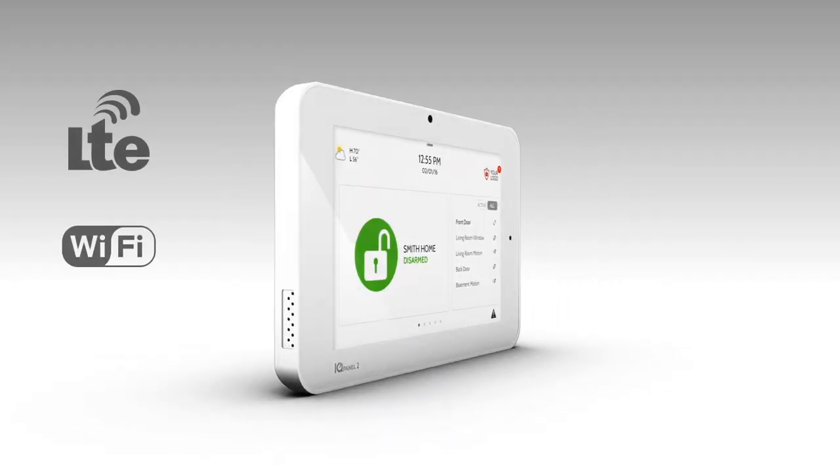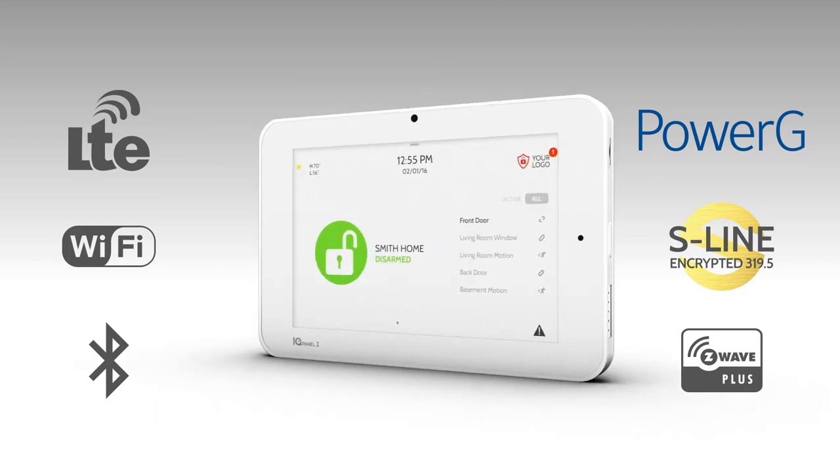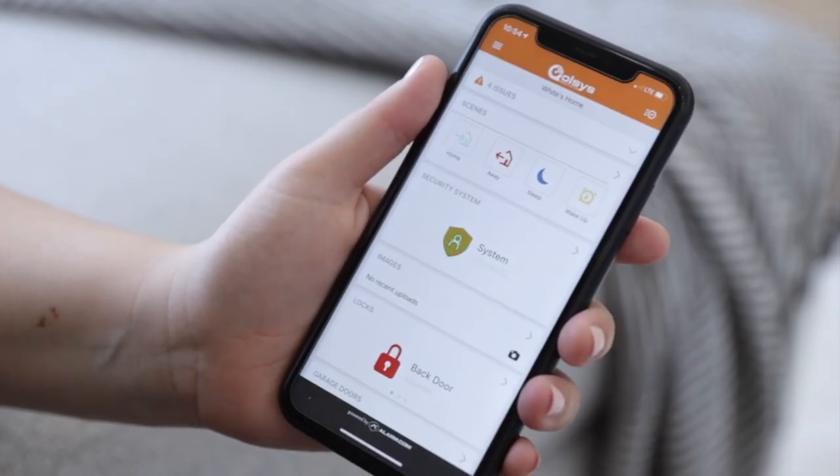Behind this elegant intuitive touch screen is a rock concert of wireless technology, all working together to connect you to the cloud and keep your home safe, energy efficient, and accessible.